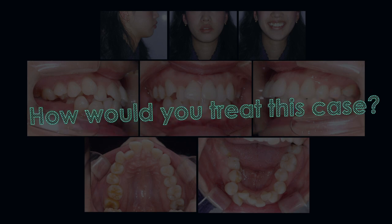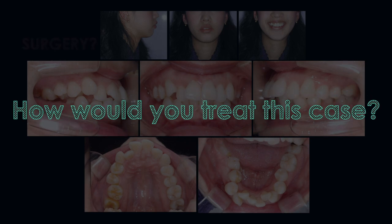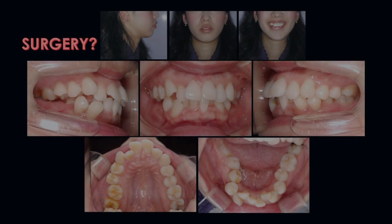If this patient comes to your office, how would you treat this case? Surgery was recommended to the patient as the first treatment option. However, the patient declined surgical treatment.